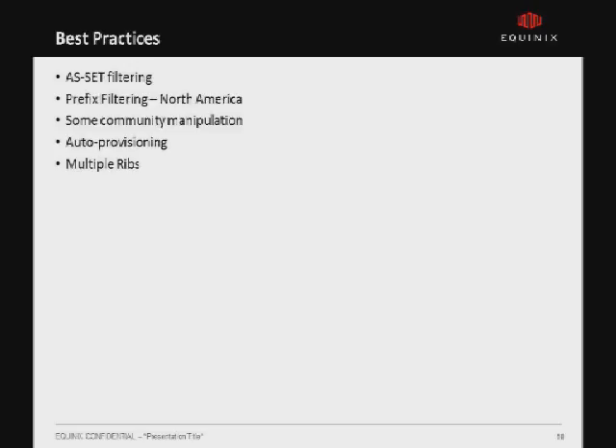Best practices in route servers vary greatly by region. Many regions only do AS-set filtering, while in North America we do primarily prefix filtering with very limited AS-set filtering. Depending on how advanced your route servers are, there's some to significant community manipulation allowed. Most route servers today support auto-provisioning in some form, and most deployments moving forward support multiple RIBs. Not having a RIB per customer limits config size and complexity, but having a RIB per customer provides maximum flexibility for members.